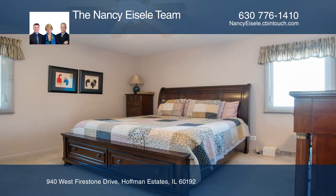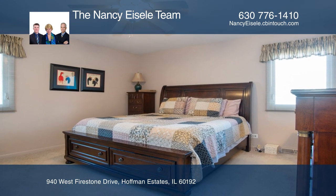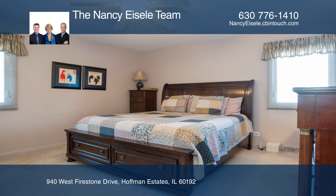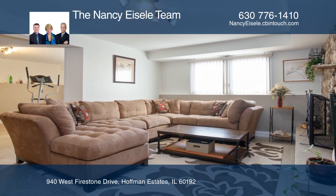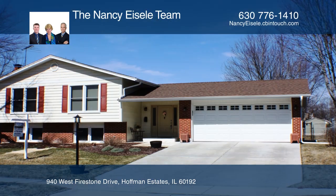The lower level of the home boasts travertine-style ceramic throughout, natural light, and a wood-burning fireplace in a dramatic stone wall. It has a fenced backyard, too.